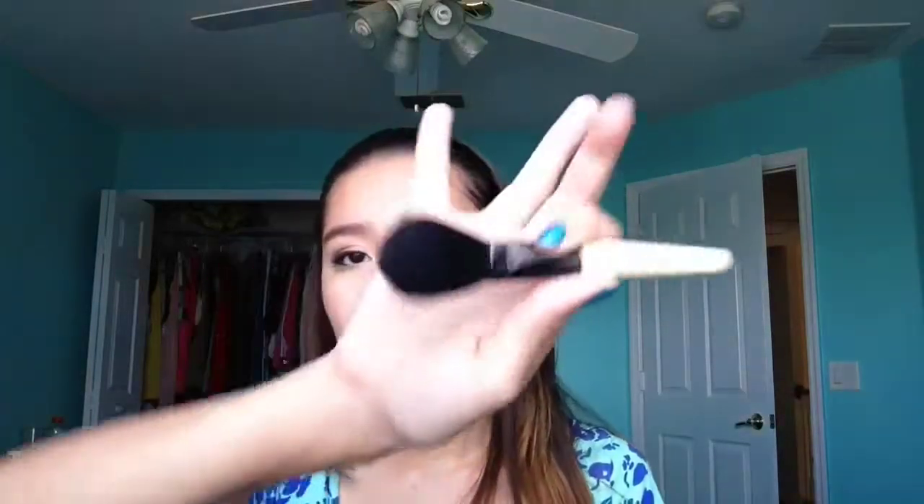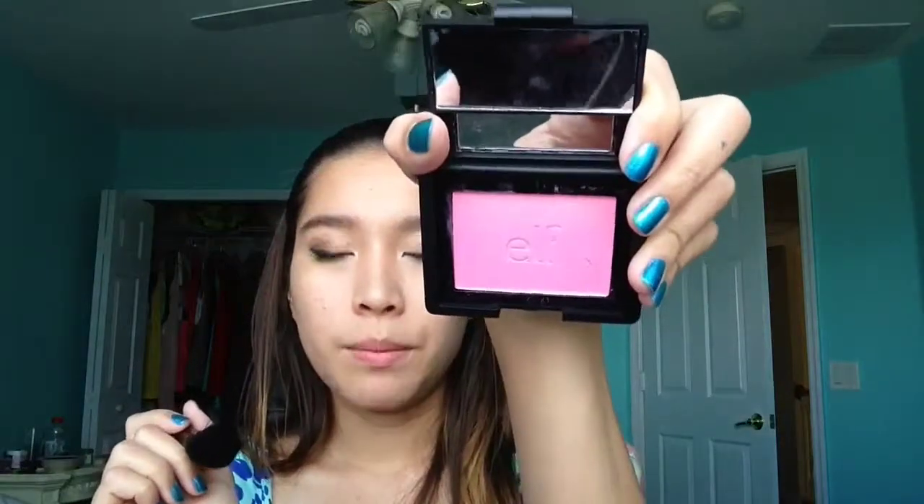Okay, so next is blush and I'm just going to be using my ELF blush in Pink Passion. I'm going to apply it with my Esses of Beauty Powder brush — it's just a little travel-size brush. You don't need a lot. I'm just going to apply it on my cheekbones and with any leftover just brush it over your face.